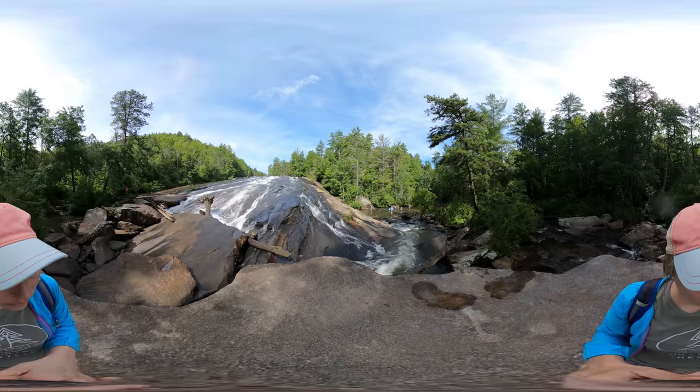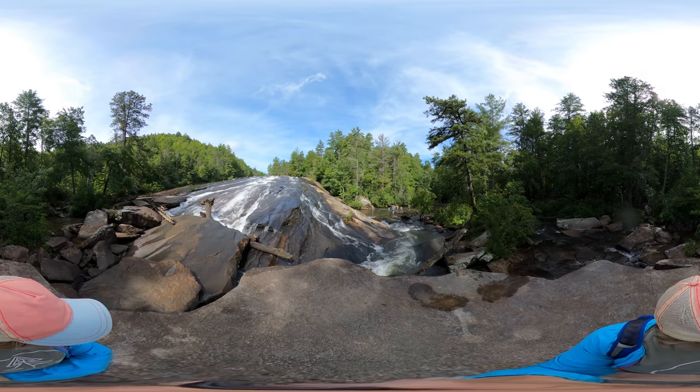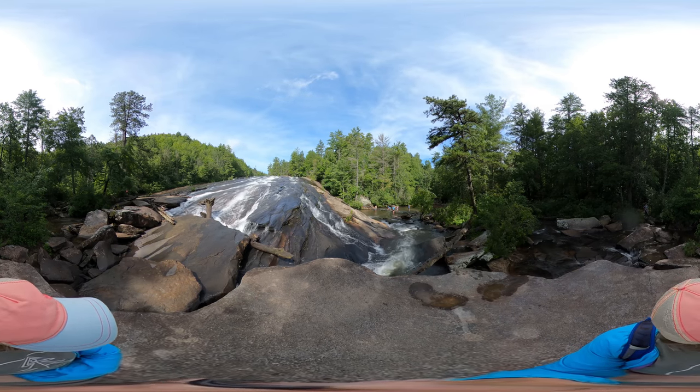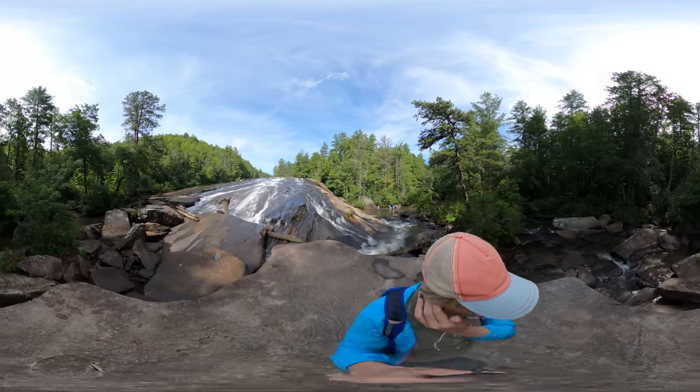Bridal Veil Falls is about 120 feet tall. I think this is a really great spot to soak up some sun or to sit and meditate for a little bit and just enjoy the sounds of the rushing water around you.